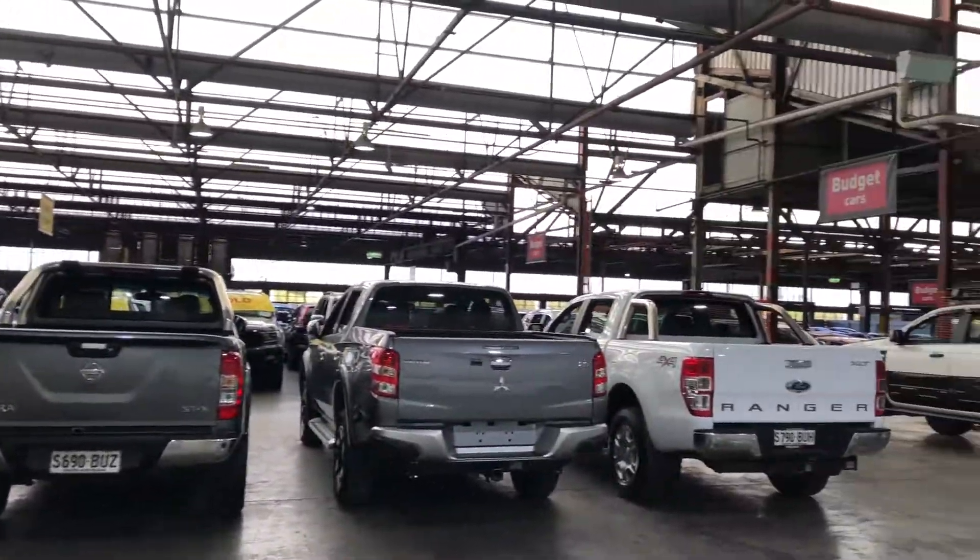Jumping inside the boot here, being a family size wagon, you know you're going to get a massive amount of boot space at the back. If you ever need more space, the two back seats do fold down.